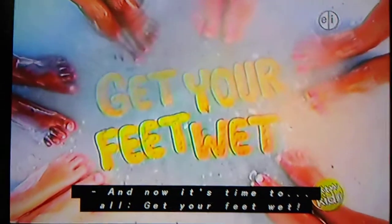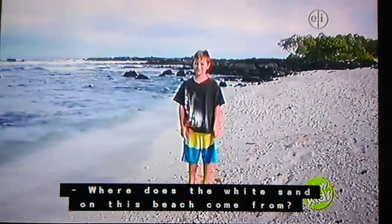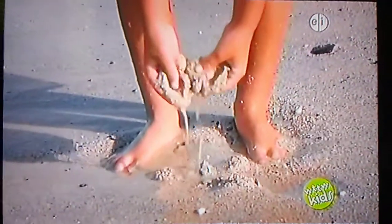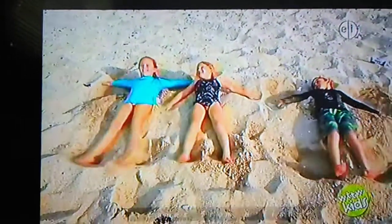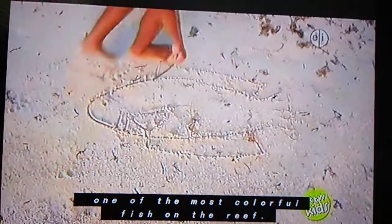Now it's time to get your feet wet! Where did the white sand on this beach come from? A lot of the white sand on tropical beaches that animals live in and people play in comes from a fish — one of the most colorful fish on the reef.